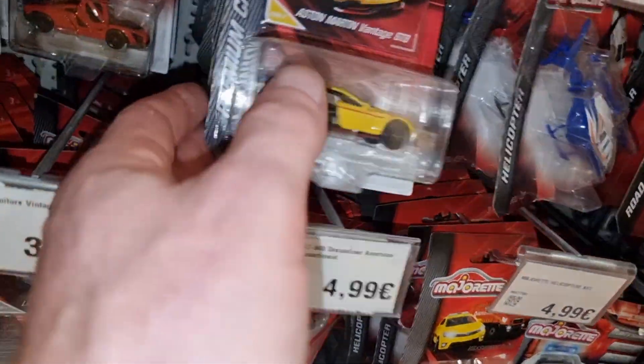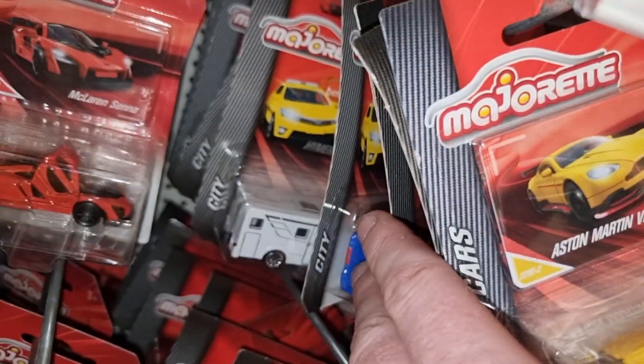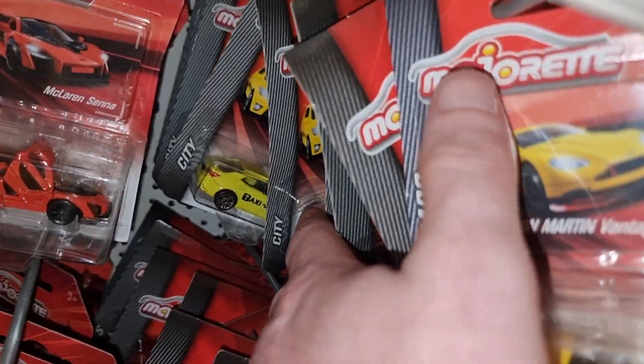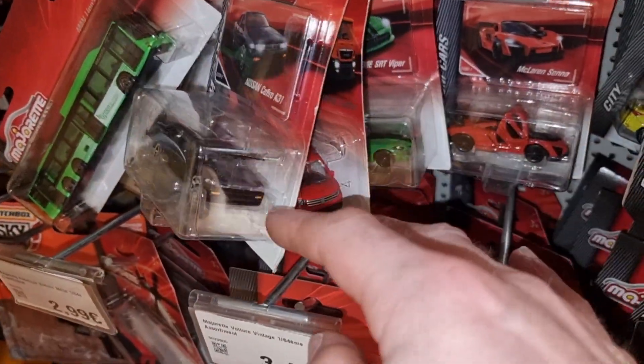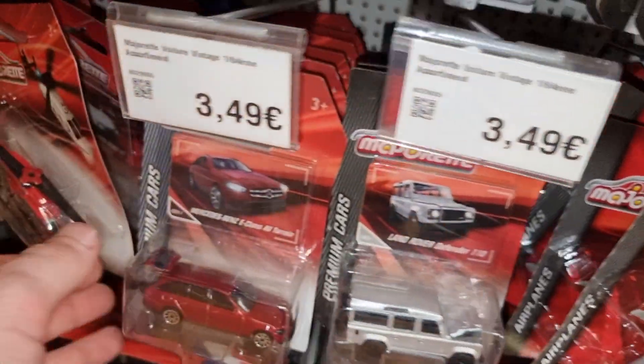Dickie Toys — we got some premium cars here, farm and city. Some more premium cars.